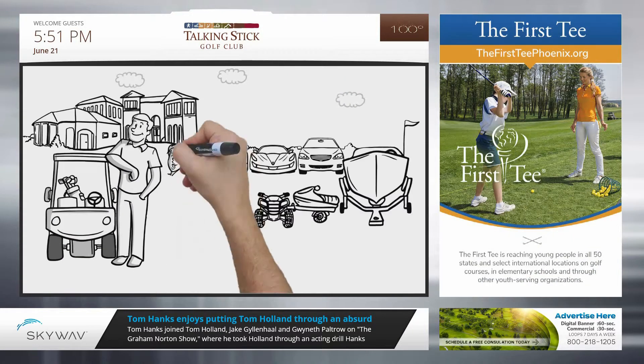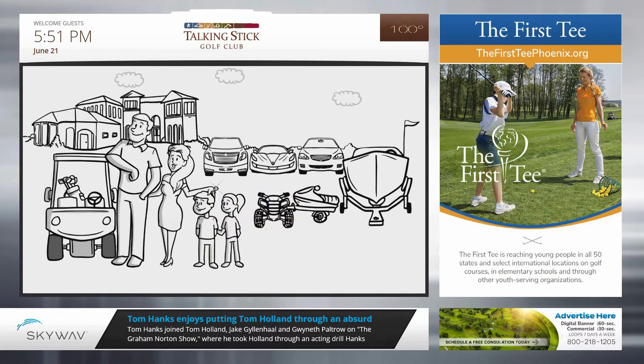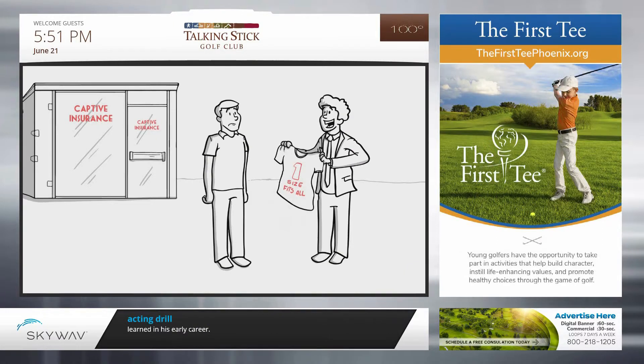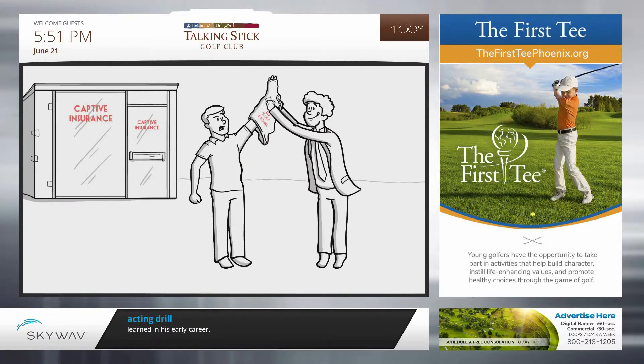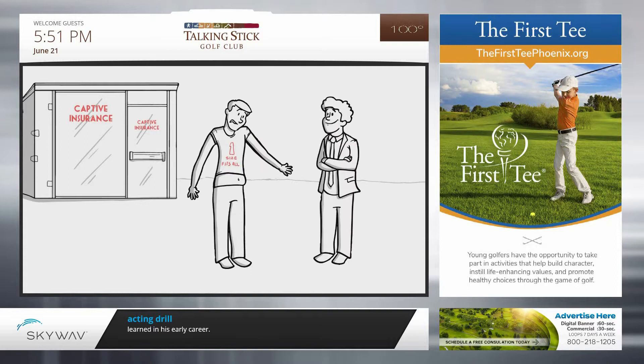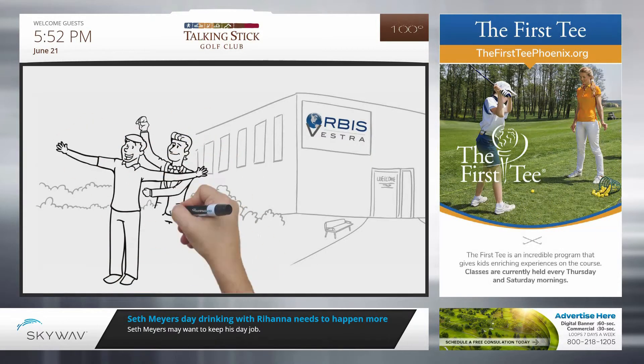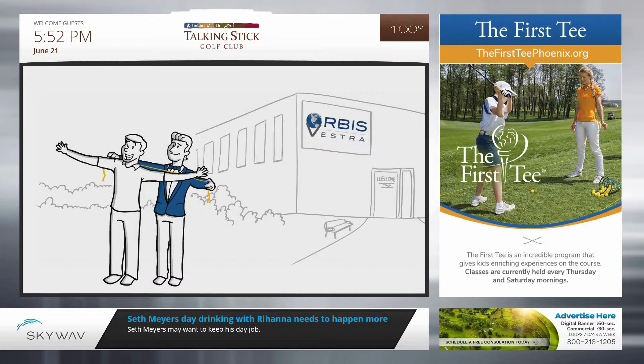Meet John. Like you, he's worked hard to build a life for himself. John's life continues to get better, but his insurance doesn't. He's still with the same agent his parents use, and that agent only offers one set of options. But John needs more. He needs a broker who takes the time to understand his world and help him protect it.